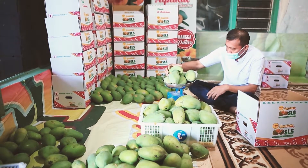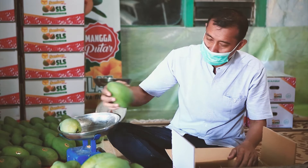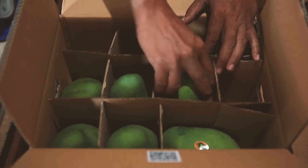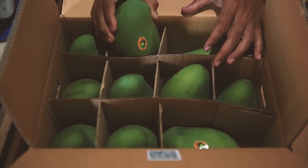Aside from selling domestically, avocado mango farmers also export their yields to several countries such as Malaysia, Singapore, Hong Kong, and Australia. They are even sold to a number of European countries.